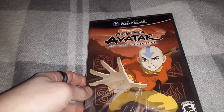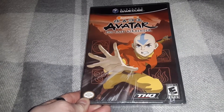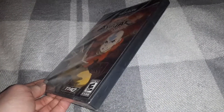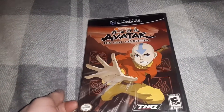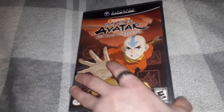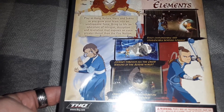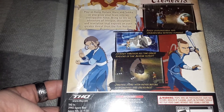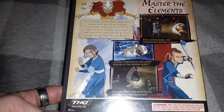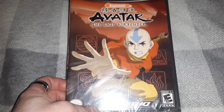Next up, surprisingly cheap, was Avatar: The Last Airbender for the GameCube — and believe it or not, it's still factory sealed, brand new. This was like $15 brand new, which is a pretty good deal. I guess this game is not a collector's item yet. Still, I actually dig the sell sheet art style that it uses, which is what caught my eye. Plus I've heard some people say this is actually a pretty decent game, so I figured for the price, might as well.